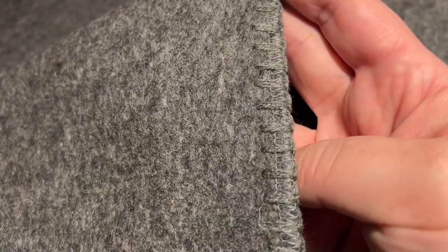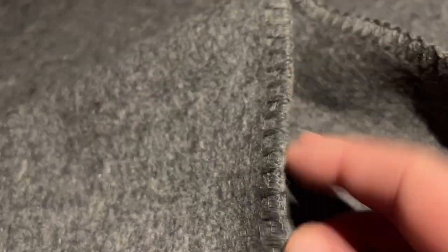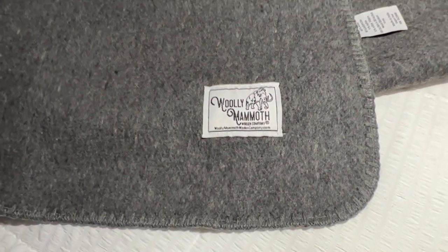I can't forget to mention the stitching detail. I personally embroider regularly, so I was definitely impressed with the stitching along the outside. Not only does it finish the look off beautifully, but it helps with prolonging the life of the blanket. And the label in the corner, to me, just elevates this blanket and makes it look so polished.